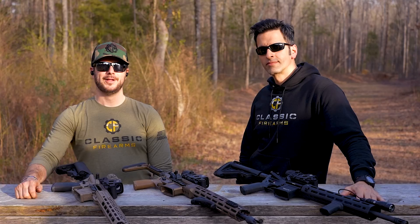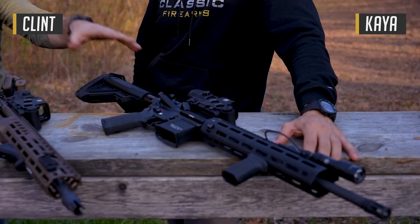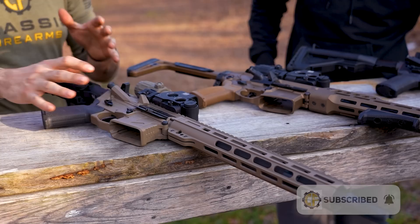Welcome back, everybody. Clint here today with Classic Firearms out here at Take Aim Training and Range. We've got Kaya back with us. We've got a fun video set up today all about the HK MR556A1 versus the SIG Spear LT versus a high-end AR-15 — we're going with the American Defense Manufacturing UIC.